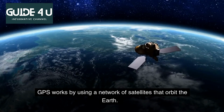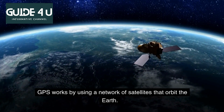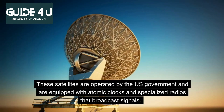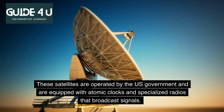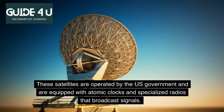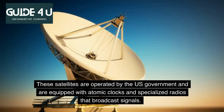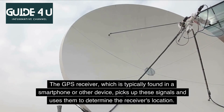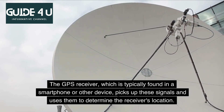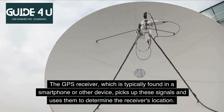GPS works by using a network of satellites that orbit the Earth. These satellites are operated by the U.S. government and are equipped with atomic clocks and specialized radios that broadcast signals. The GPS receiver, which is typically found in a smartphone or other device, picks up these signals and uses them to determine the receiver's location.